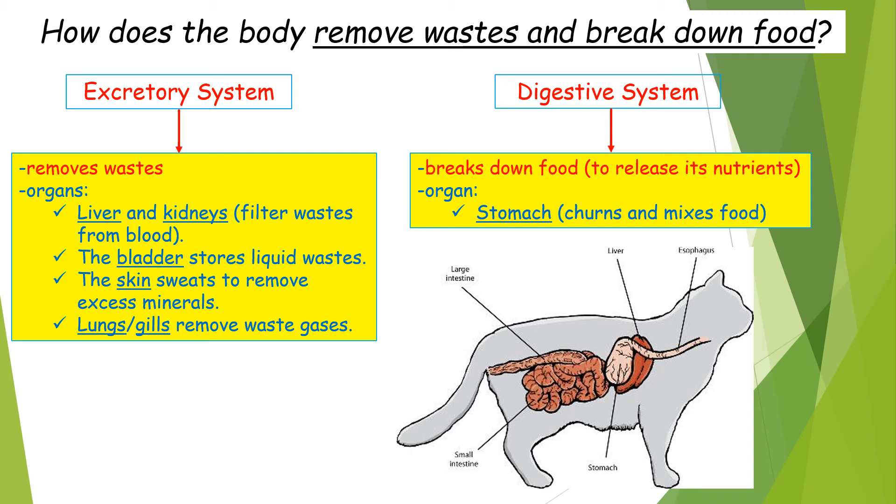The circulatory system allows blood to travel inside the body, and blood carries wastes to the excretory system. The excretory system is responsible for removing wastes. The organs in the excretory system are the liver and kidneys, which filter wastes from blood, and the bladder, which stores liquid wastes.